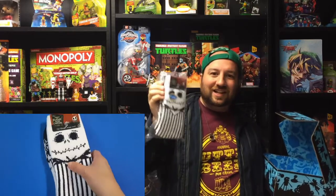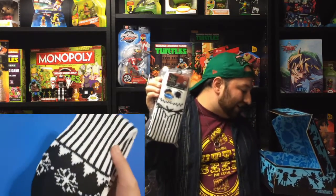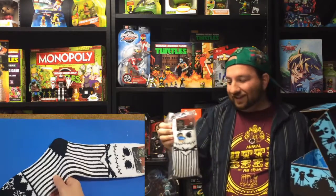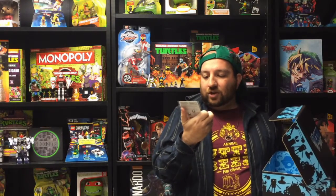Next up are Nightmare Before Christmas socks — they look kind of like ugly holiday socks with Jack Skellington on them. Jack Skellington ugly holiday sweater socks. Good for Disney fans and nice and warm too. We also got a Nerd Block pin.